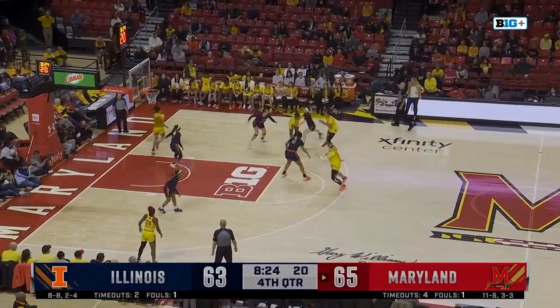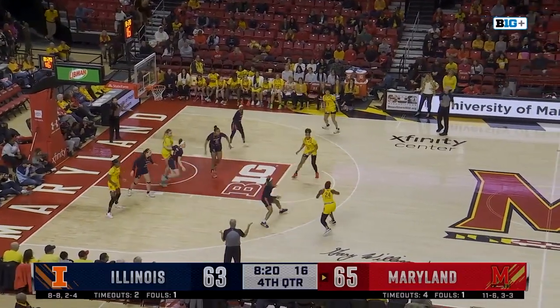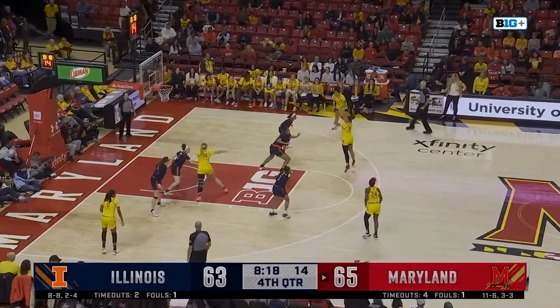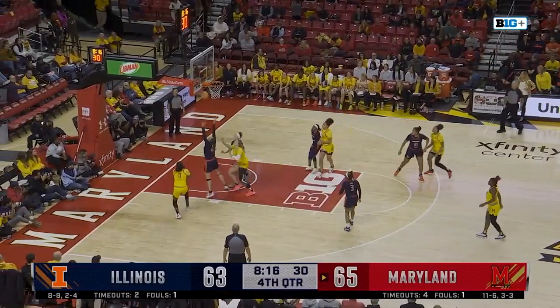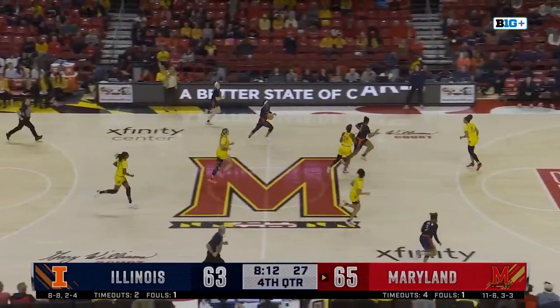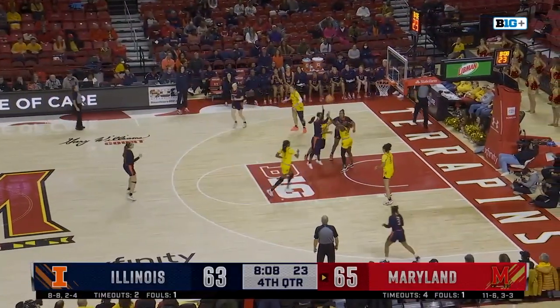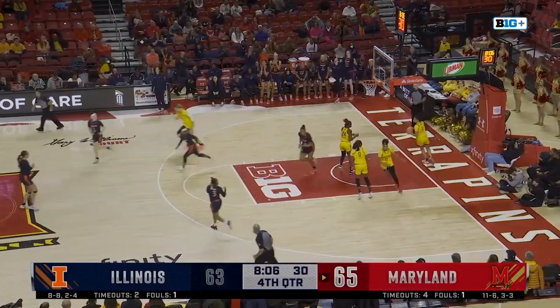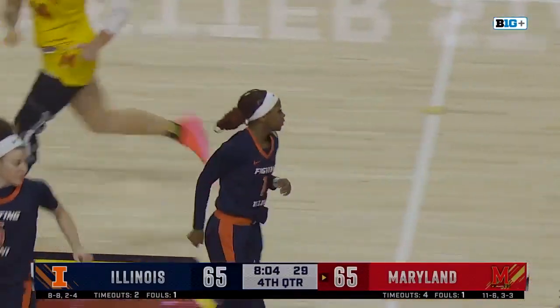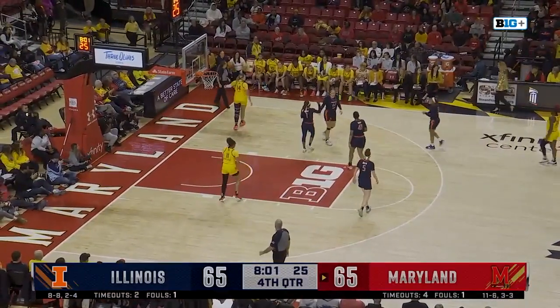Sellers almost traveled. McDaniel, Ja'Kia Brown-Turner steps back — off. And Illinois can tie the game here with a bucket. Bryant spinning, putting it up and in. And we are tied at 65 with eight minutes to go!